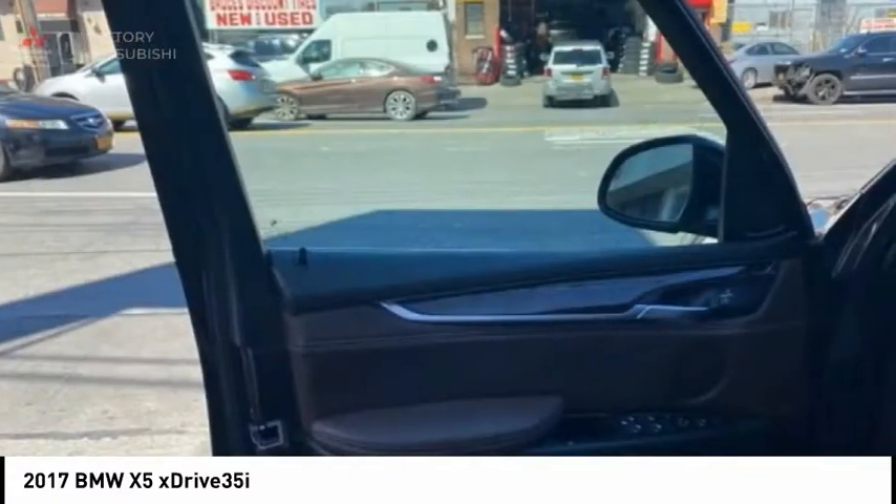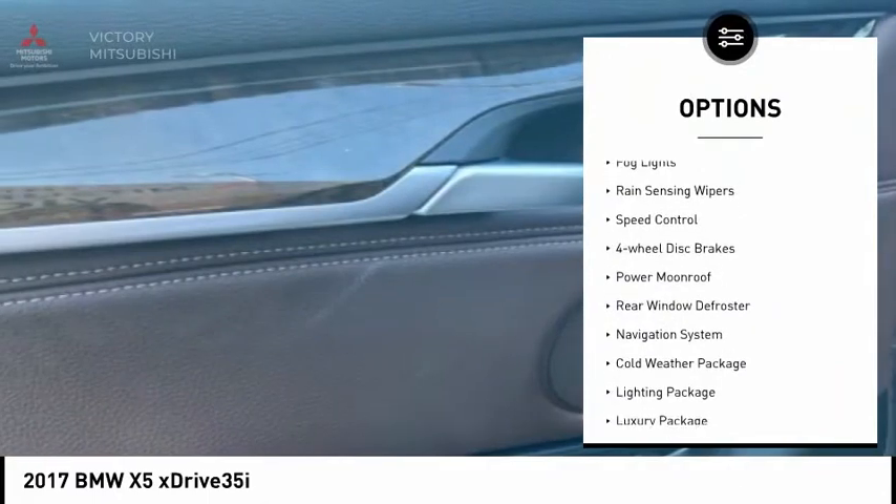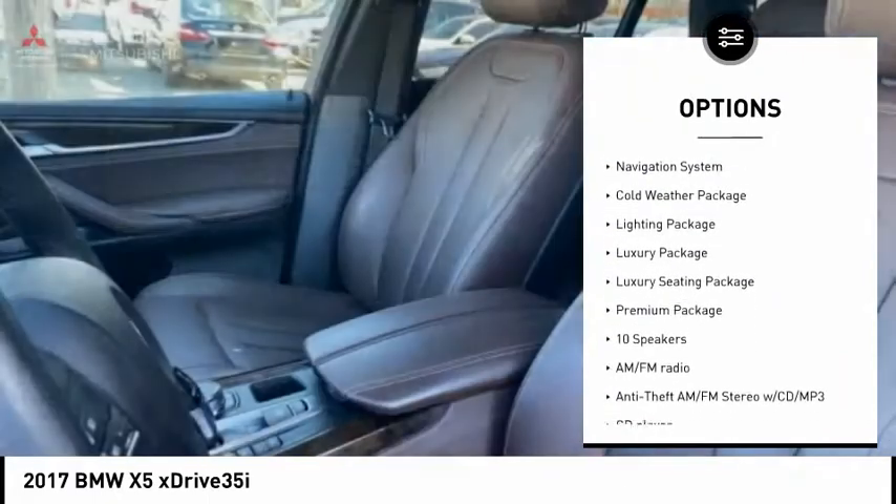Here are some of this vehicle's great options: electronic stability control, brake assist, traction control, remote keyless entry, fog lights, and rain-sensing wipers.